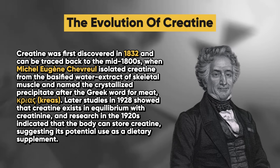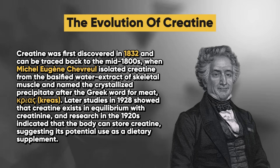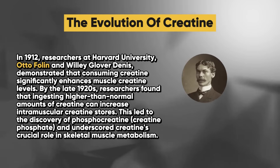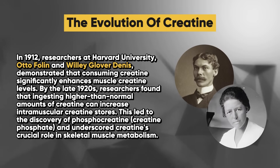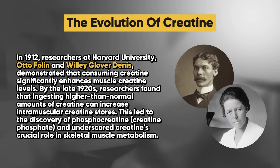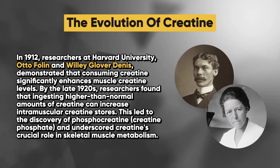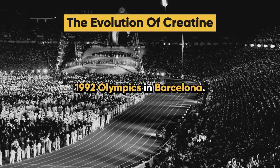Later studies in 1928 showed that creatine exists in equilibrium with creatinine, and research in the 1920s indicated that the body can store creatine, suggesting its potential use as a dietary supplement. In 1912, researchers at Harvard University, Otto Folin and Willie Glover Dennis, demonstrated that consuming creatine significantly enhances muscle creatine levels. By the late 1920s, researchers found that ingesting higher than normal amounts of creatine can increase intramuscular creatine stores, leading to the discovery of phosphocreatine, and underscoring creatine's crucial role in skeletal muscle metabolism.